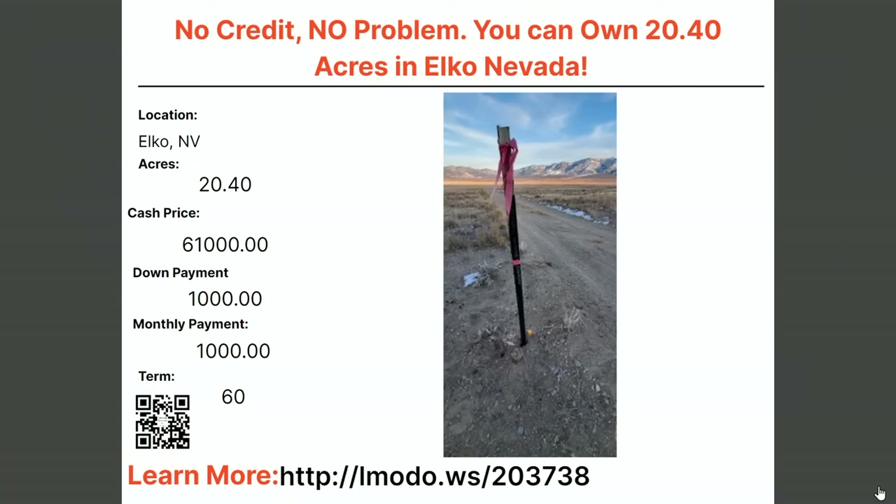Here's a 20-acre property in Elko — Sid's got this one. Asking price $61,000 with $1,000 down and $1,000 a month for 60 months. 20 acres! Learn more at elmoto.ws/203738.